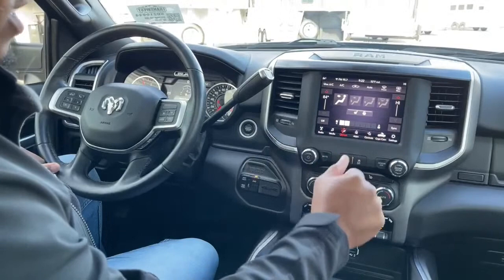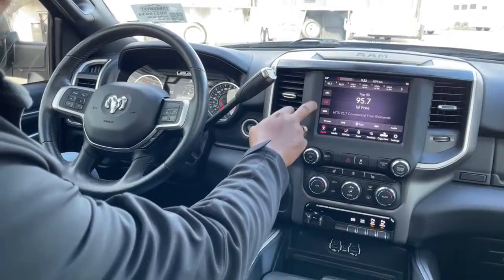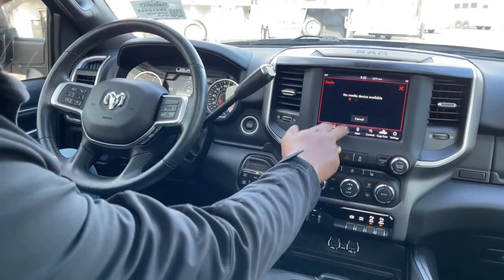For entertainment you have regular AM/FM and satellite radio. You can connect your phone via Bluetooth. You can control all your climate control via the touchscreen, or manually down below.